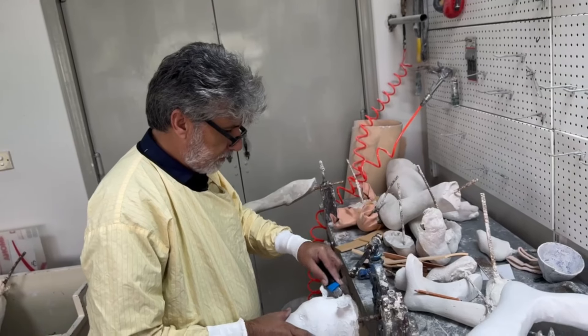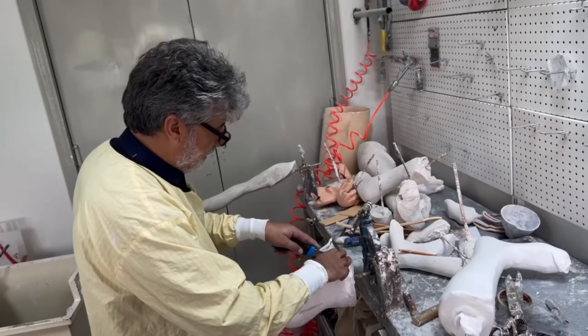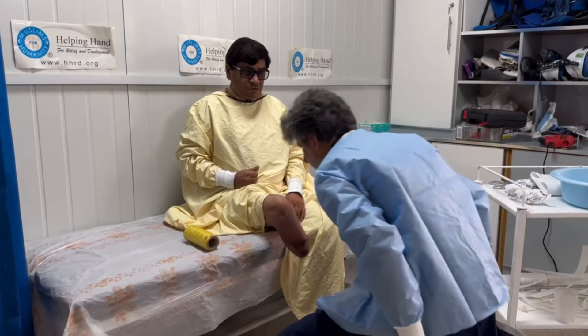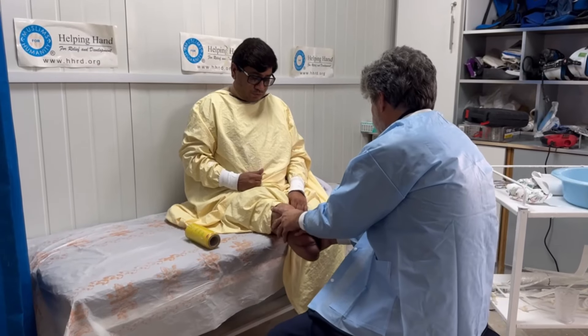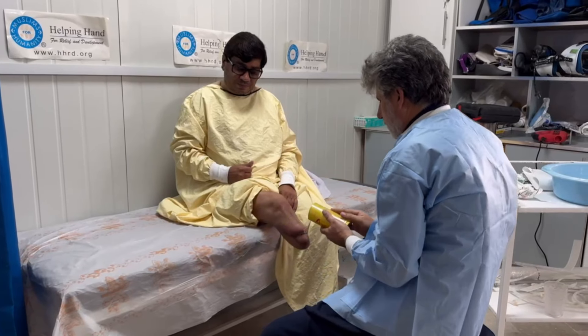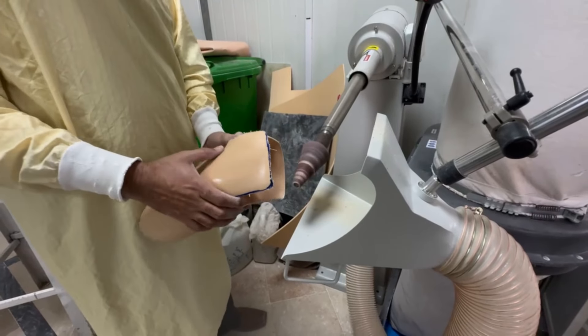It all begins with understanding the unique shape of each individual. A prosthetist carefully takes measurements and creates a mold, capturing the essence of the person's residual limb. It's a deeply personal process — each mold represents hope for renewed movement.